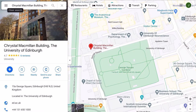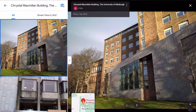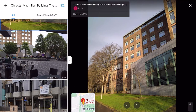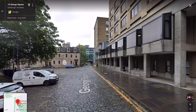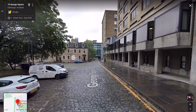Before we look around the building, here is the location. It's in George Square on the other side of the main library. These are some other photos of the building, and here is a street view of the building on the map.